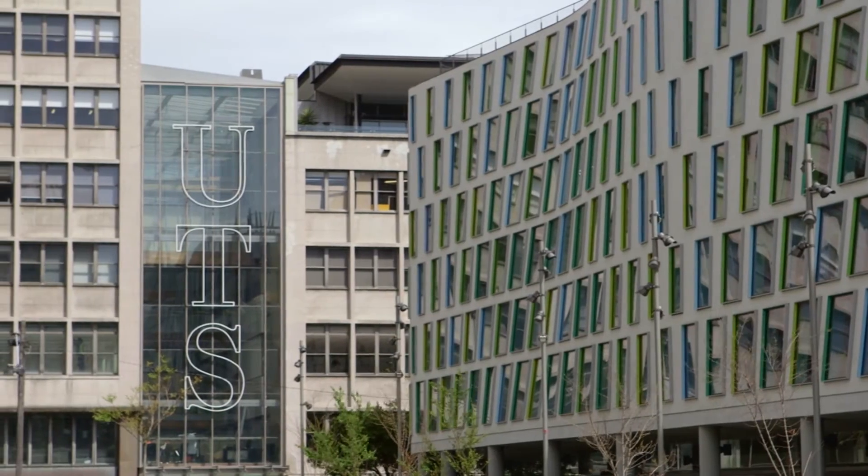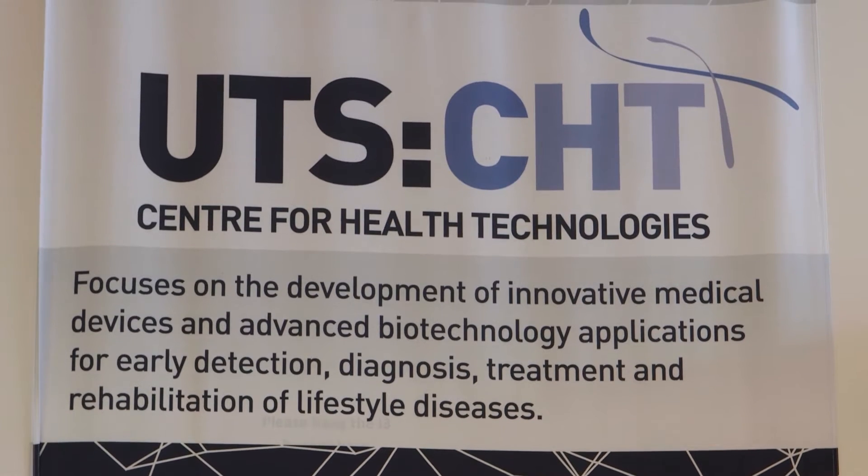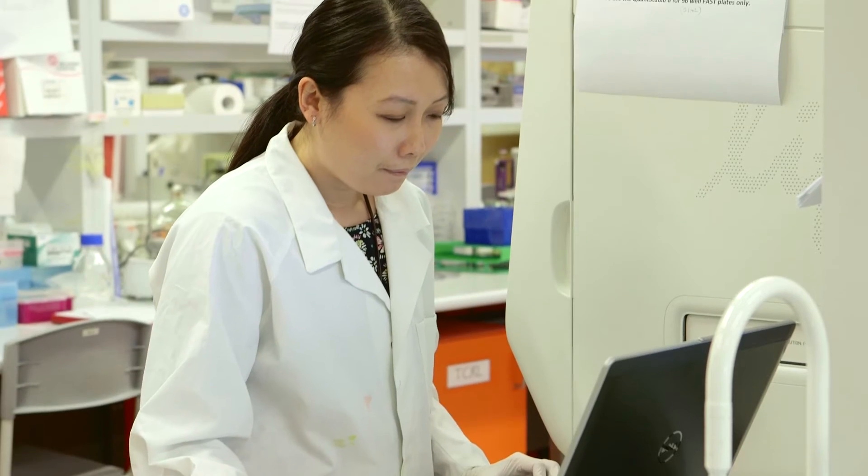The Centre for Health Technologies here at UTS was established to bring together interdisciplinary skills. We have excellent capabilities in the areas of molecular biology, biochemistry, microscopy, engineering and IT.